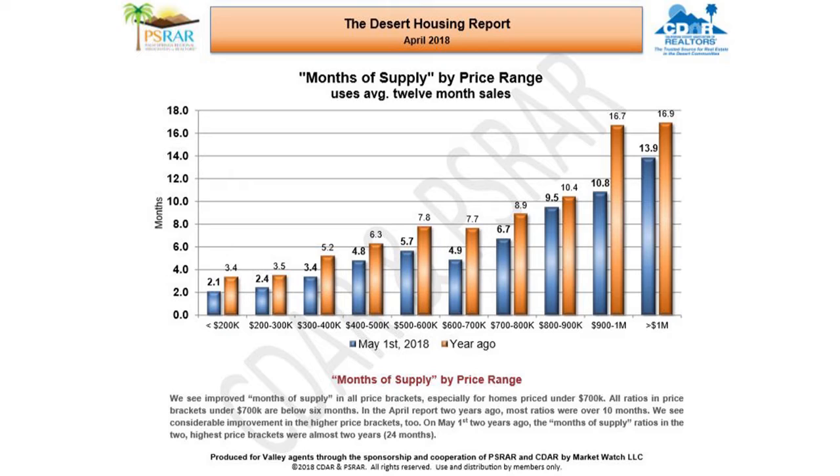While not as low as lower brackets, homes priced over $800,000 and up also have experienced considerable improvement. On May 1st two years ago, months of supply for homes over $900,000 were almost 24 months. And today they are 10.8 months for homes priced from $900,000 to $1,000,000 and 13.9 months for homes priced over $1,000,000.